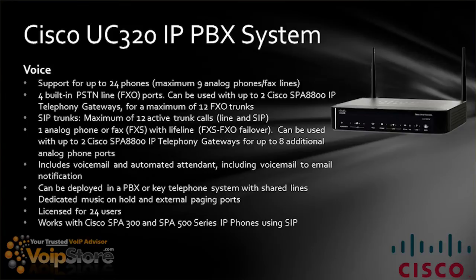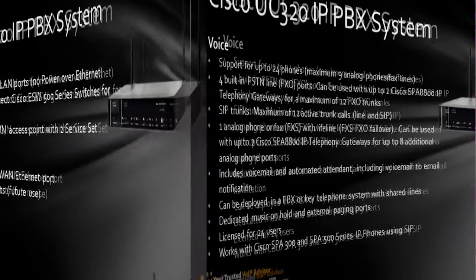When you're actually configuring it, you have your choice of several different ways that you want it to behave. It has dedicated music on hold and external paging ports, is licensed for up to 24 users, and works with the SPA 300 or SPA 500 series phones.